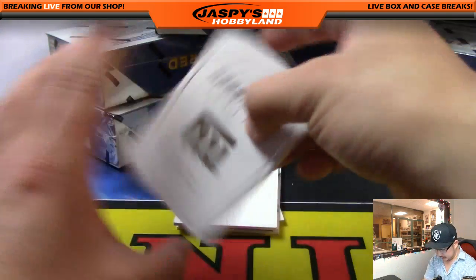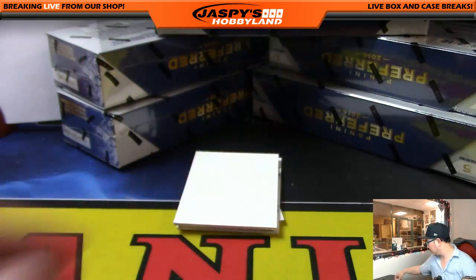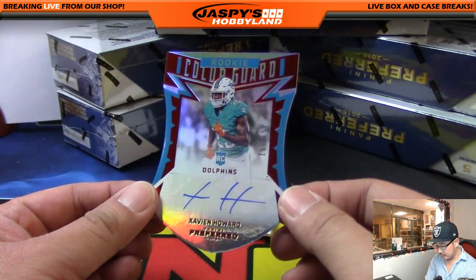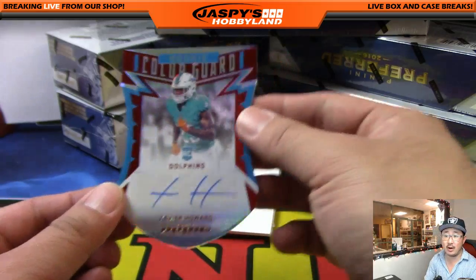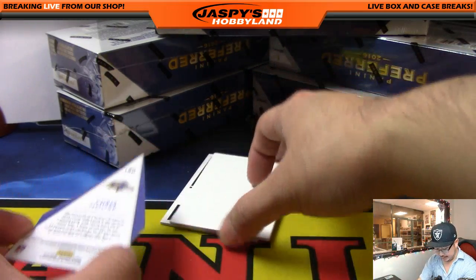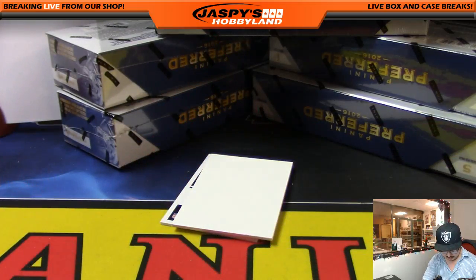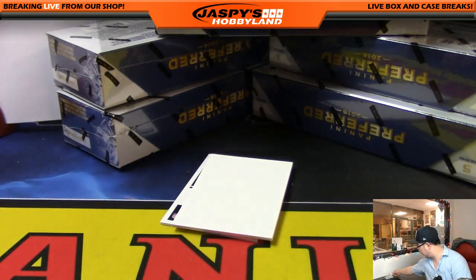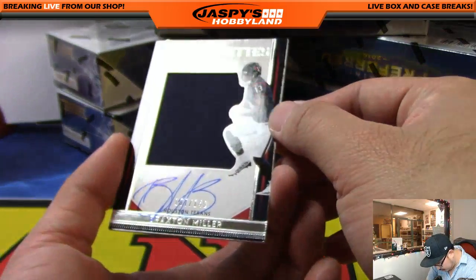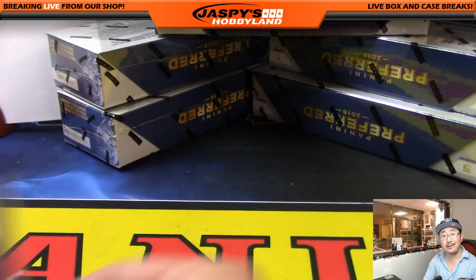We're going to start off with New York Football Giants — that'd be Sterling Shepherd and Paul Perkins, 127 out of 199. Nice one for Big Blue, that'll go to Justin. We've got the Dolphins right here — Xavien Howard Color Guard die-cut autograph, 195 out of 199 for the Fins, that will be for Armando. Die-cut Chris Moore die-cut autograph for the Ravens, Joe Howard. And your Silhouette auto, one per box, is Braxton Miller — 107 out of 149. Nice one, Texans, that'll go to Lee Fulton.